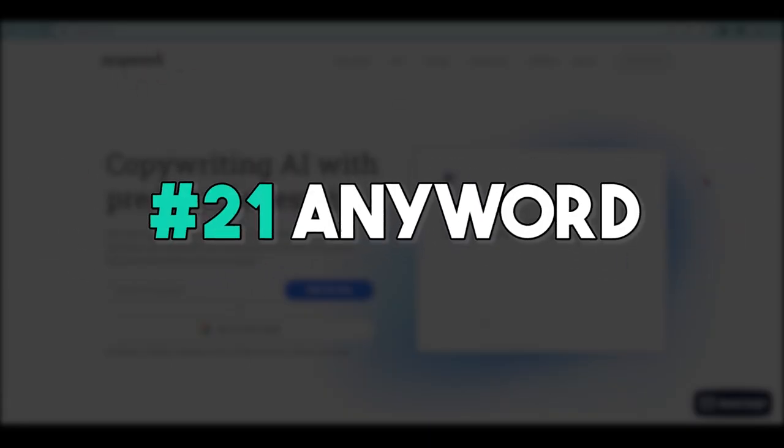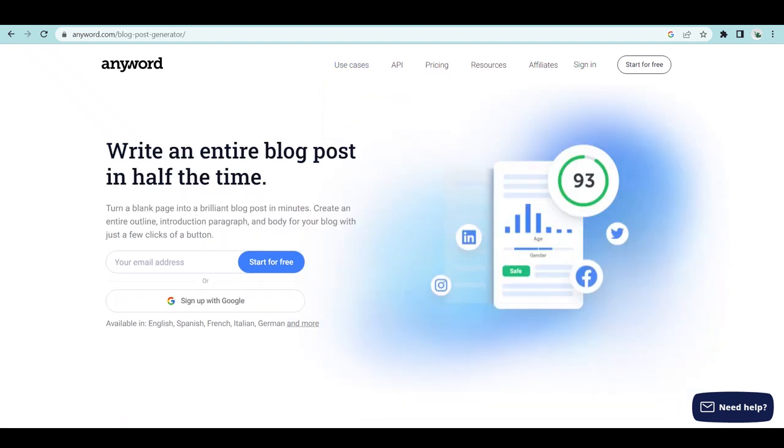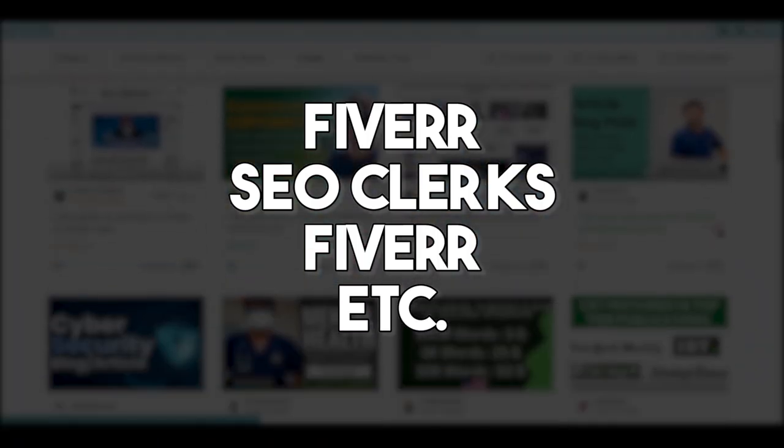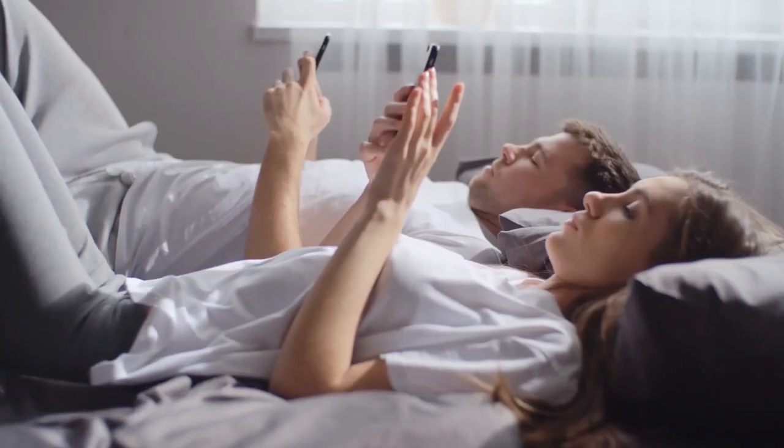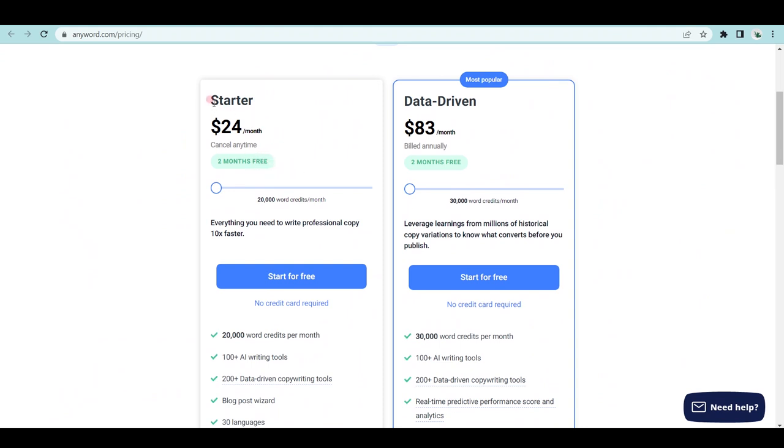The next bot is a copywriting tool called Anyword. If you're not satisfied with what Grammarly and Quillbot offer, Anyword can generate entire articles from absolute scratch. My favorite feature is the blog wizard — with this, you can create a full blog post or entire article with the click of a button. You can then promote it as an affiliate, publish on your own website, or sell the articles on Fiverr, SEO Clerks, Upwork, and other freelancing platforms. You can start with a free two-week trial, then choose the starter plan with 20,000 word credits for $24/month or the data-driven plan with 30,000 word credits for $83/month.